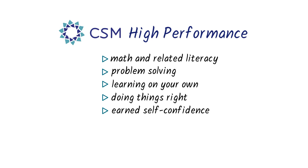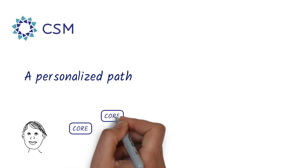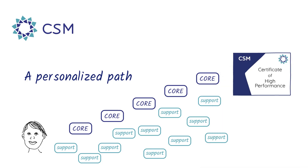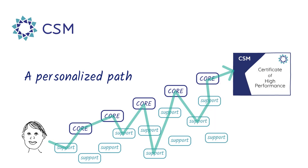It would be natural to wonder: how can CSM teach all of these high-performance skills in one course and do it online? A lot of CSM's magic is through next-generation technology. CSM's personalized learning technology takes you on your own path through the CSM skills. There are 40 core math, literacy, and problem-solving skills that you'll master to finish the course, along with 65 additional supporting skills. CSM constantly analyzes your progress to figure out what's right for you and will take you to as many of the supporting skills as you need.